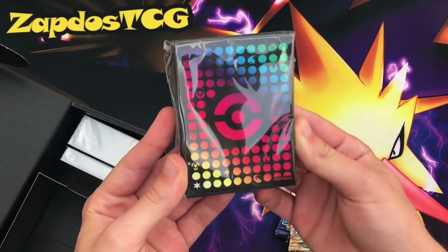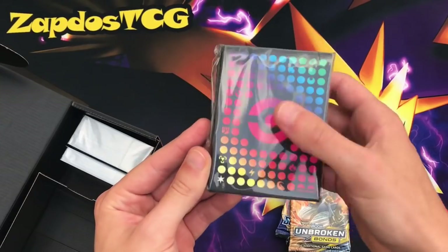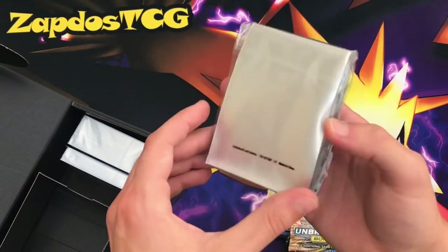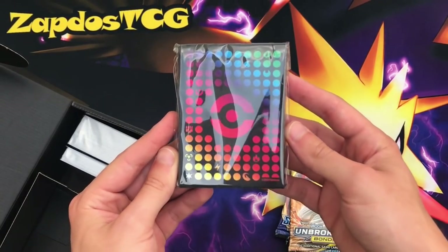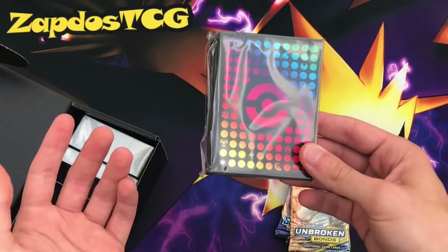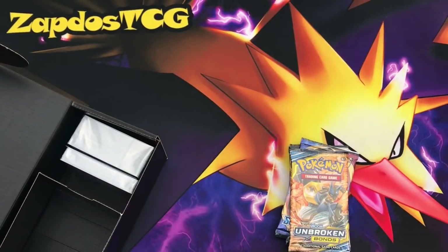We also have some fantastic looking sleeves. I love the print on these — energy symbols all across a rainbow pattern. The quality typically doesn't last as long as Dragon Shields, but they are very nice to play with, definitely if you don't have any sleeves just yet. It's a nice start for sure.